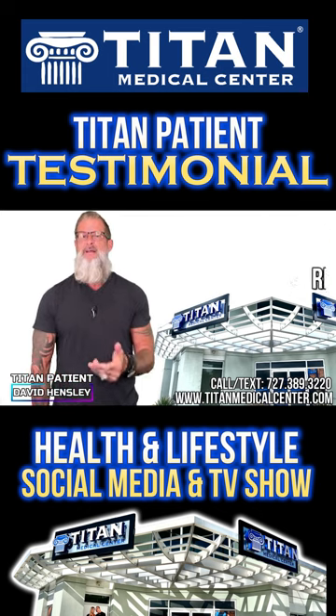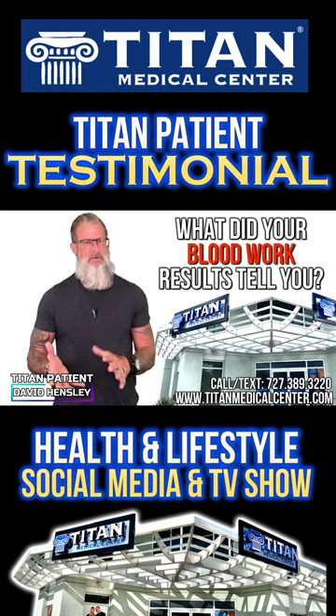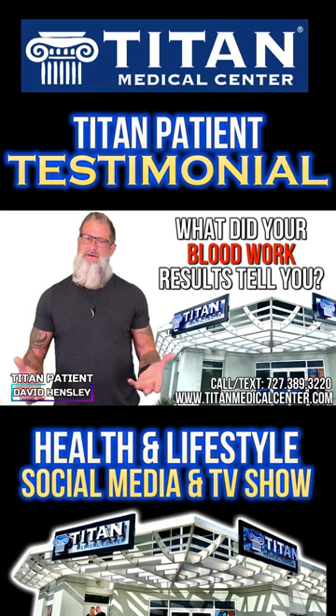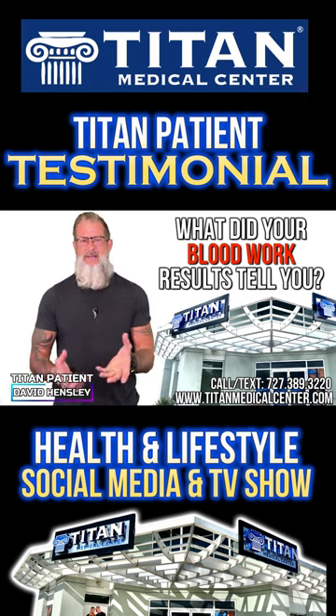Once I made that decision and got my blood work done, they showed me what my body was no longer producing. After 40 years old, our bodies stop producing natural testosterone, natural energy, libido — everything we need to survive and have a healthy lifestyle. Once I called Titan and got my labs done, they customized a therapy program just for me.